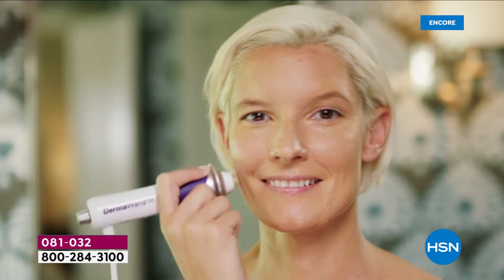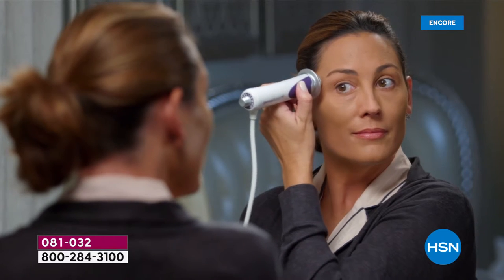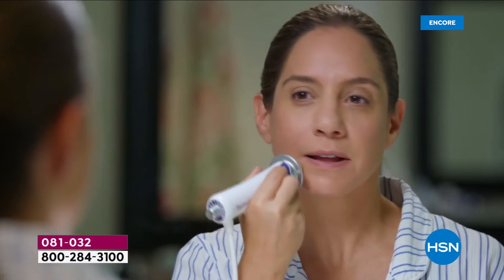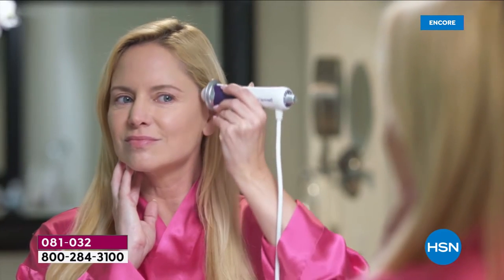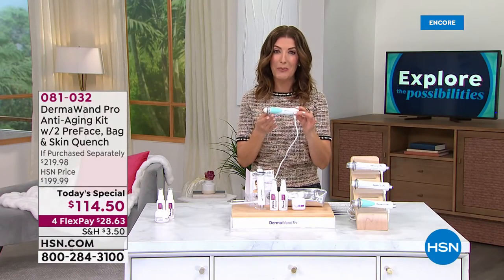I absolutely love this beauty tool and now you can have the power of DermaWand at home. This is DermaWand — for more than 20 years, in more than 60 countries, they've been improving the overall texture and tone of your skin, tightening the look of your skin, brightening the appearance of your skin tone, and improving your skin's elasticity. It's great for all skin types, all skin tones, and men love it too. You can use it at home whenever you want.